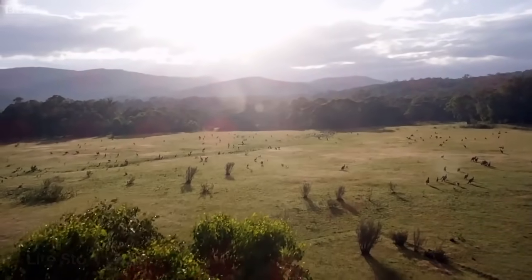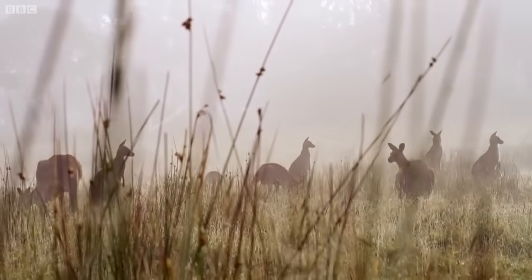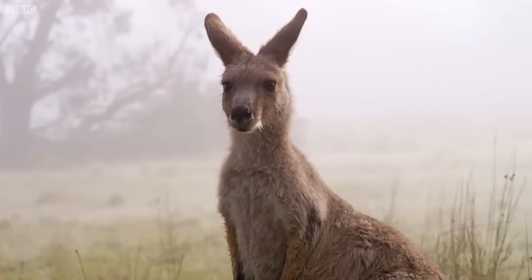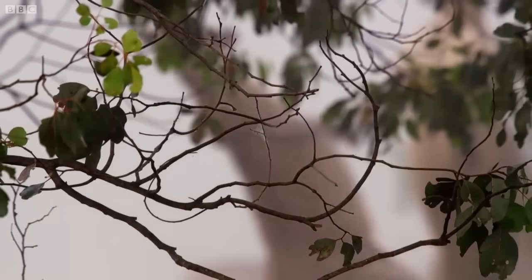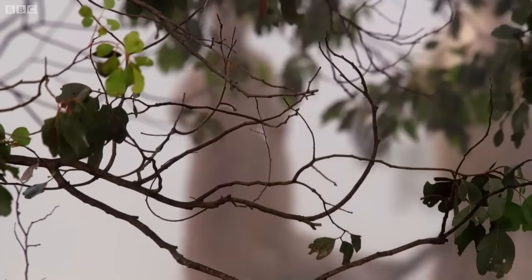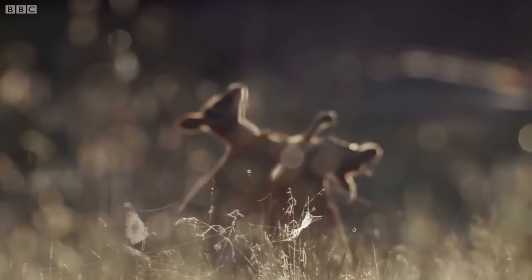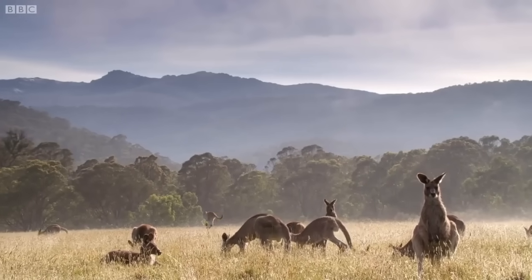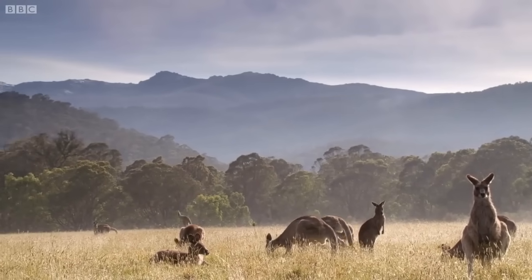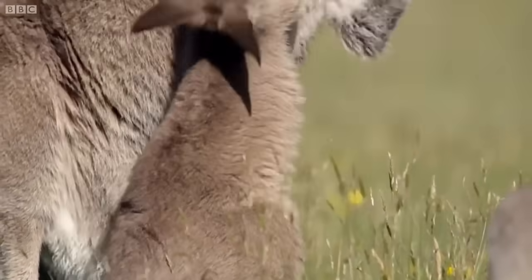For kangaroos, the greatest challenges come from within their own society. For a male, there's only really one key lesson to learn in his life: to get to the top, he must become a fighter. The battles are so brutal that males need years of training to prepare. The effort is worth it because a champion fighter wins privileged access to the females. This meadow is a boot camp for aspiring boxers — training starts as soon as a youngster is out of the pouch.